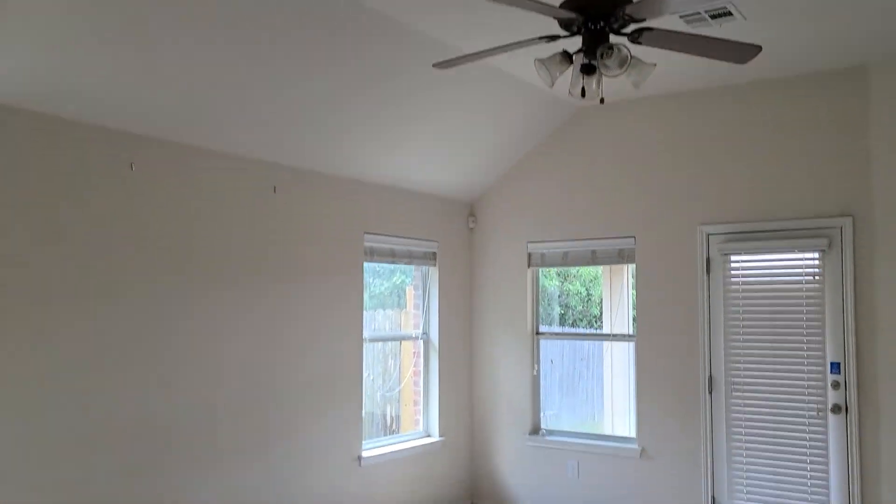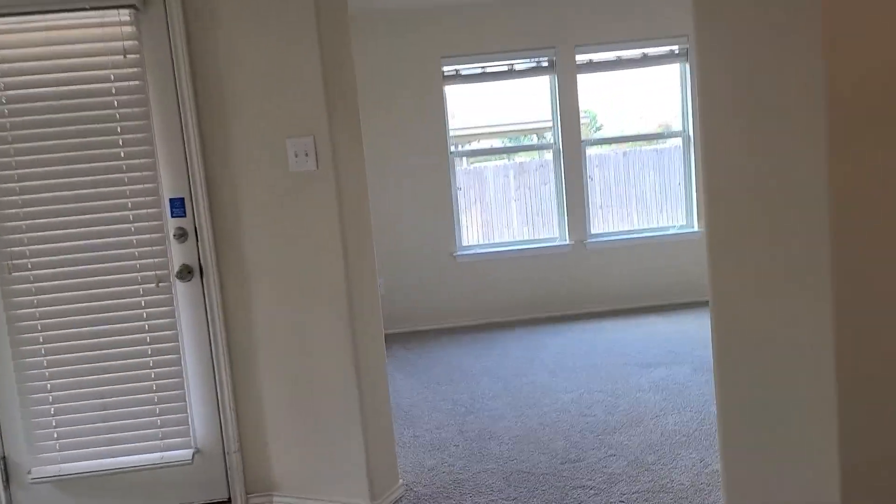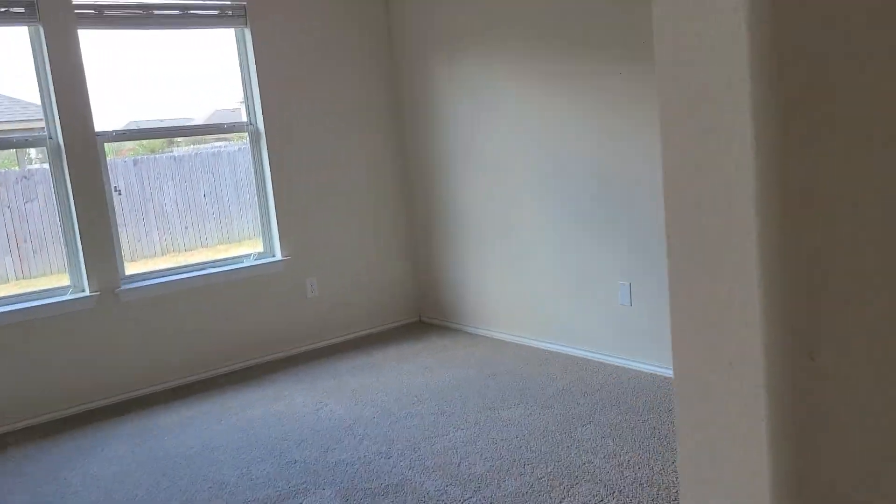The living room, and then they have this extra flex room here. I've seen people use it as a sitting room or study. There are cracks here and cracks here.